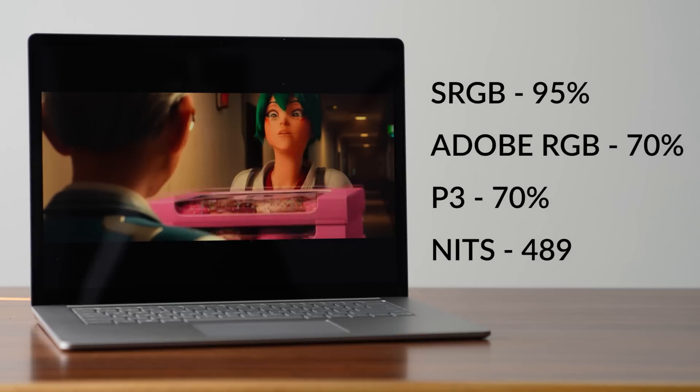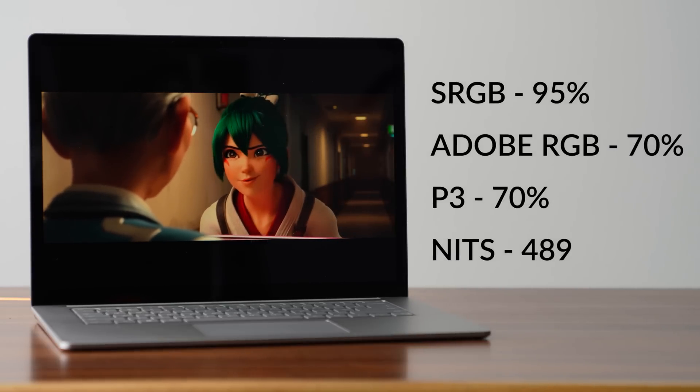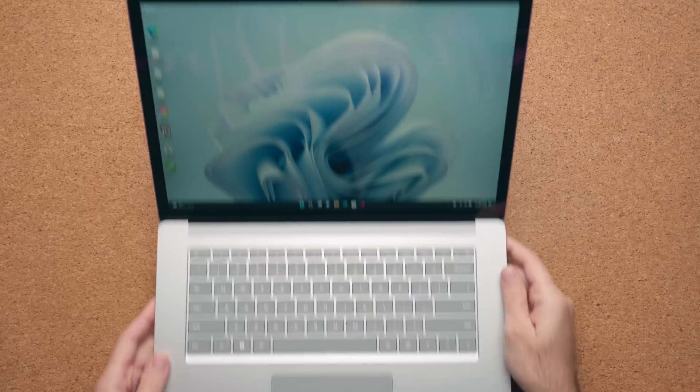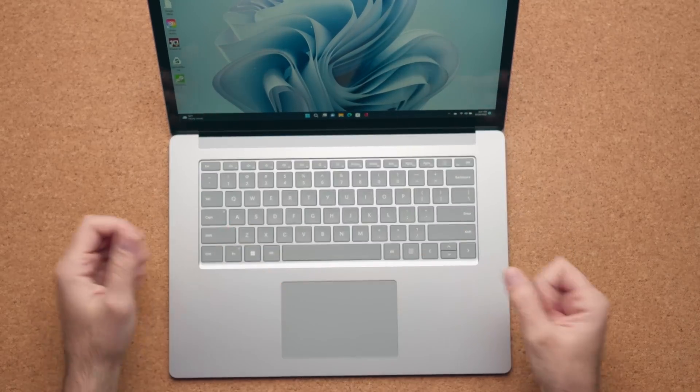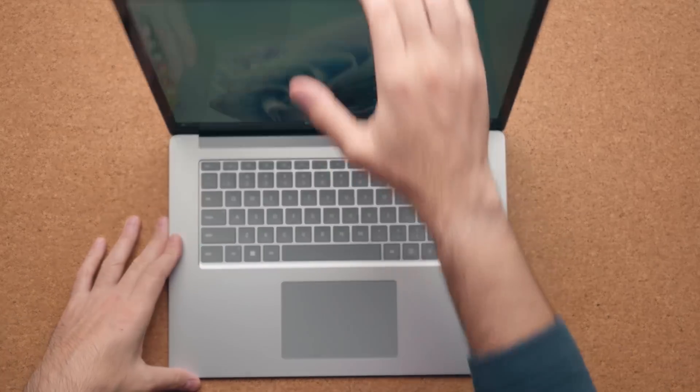The display itself hasn't really been updated — you're still getting the same sort of color gamut as the previous Surface Laptop 4. The only difference is that I find this panel to be a tad brighter. The speakers are still coming through the keyboard and they sound fantastic. Obviously there's not a lot of bass, but they're loud, they're clear, and they sound really, really good.